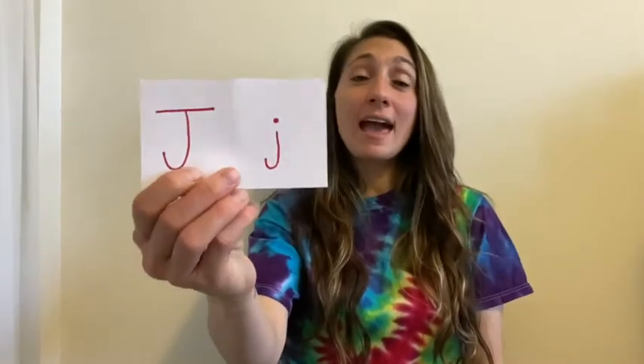The next letter is J — this is my favorite letter because my name starts with J: Juliana. So the J is very similar to the I. Start with your hand, make a fist, stick out your pinky, and then you're gonna curve it down — kind of like the curve of the J.